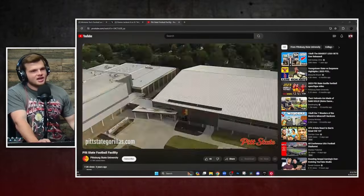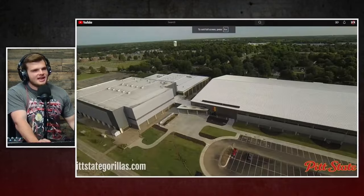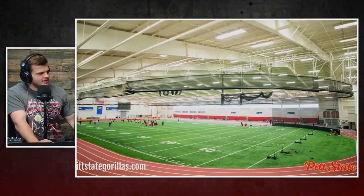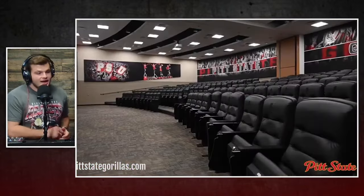Technically not named the jungle, although it is a pretty epic nickname. The technical name of the stadium is Kearney Smith Stadium, and this is one that has been around forever.